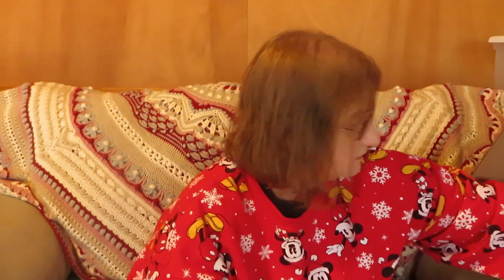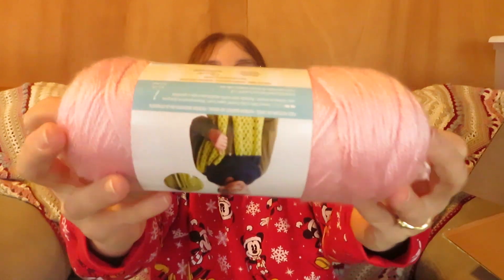This is Yarn Inspirations by Caron — Simply Soft — this is all Caron Simply Soft, 100% acrylic. I got three more: I did get a pink — this one's a soft pink. I got a Mint Blue — that's pretty, I love all the blues. And last but not least, this is called Bone, which is kind of a brownish tan.